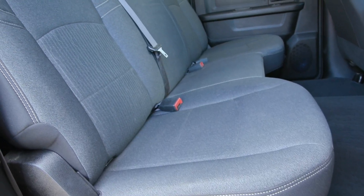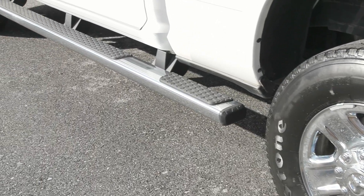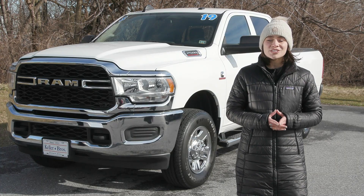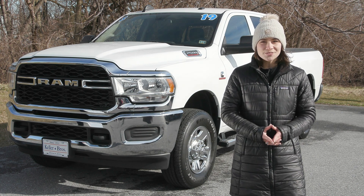If you like everything you're seeing and would like any more information, have any questions, or would like to take it out for a test drive, we have an incredible team here eager to help you out. Go ahead and hit the contact us or the chat now feature on the website, or give us a call and one of our product specialists will help you further. Thank you so much for watching, I hope you enjoyed and I hope you have a wonderful day.